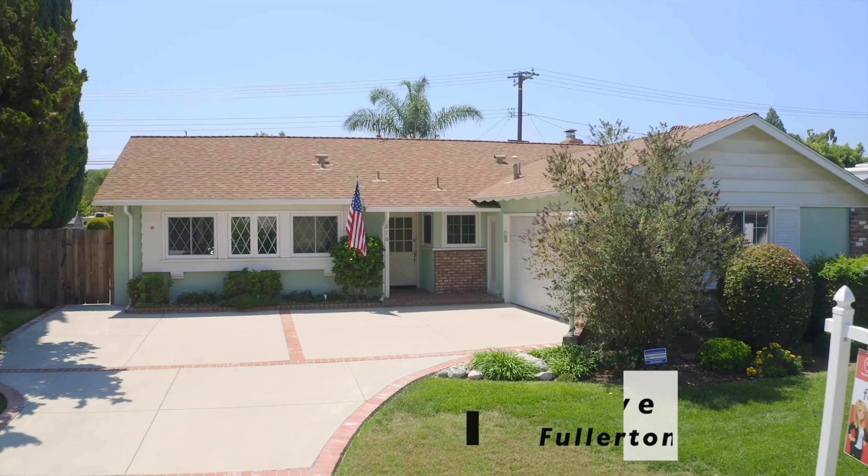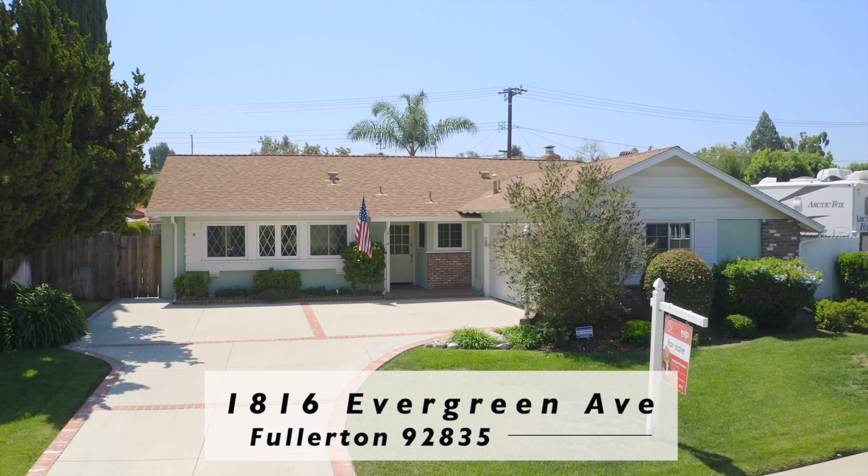The market is hot right now. This house already sold, but I still want to take you on a tour. I still want to show you around and tell you about all the great features of this house and this neighborhood. So come along with me.